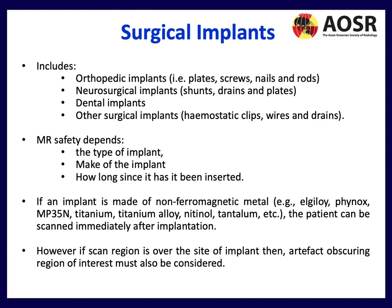Surgical implants include orthopedic plates, screws, and rods, as well as neurosurgical implants including programmable VP shunts and dental implants. MR safety depends on the type of implant, the make, and how long since it was inserted. If an implant is made of non-ferromagnetic metal, the patient can often be scanned almost immediately after implantation, but this must be verified case by case. If the scan region is over the implant site, artifact obscuring the region of interest must also be considered.